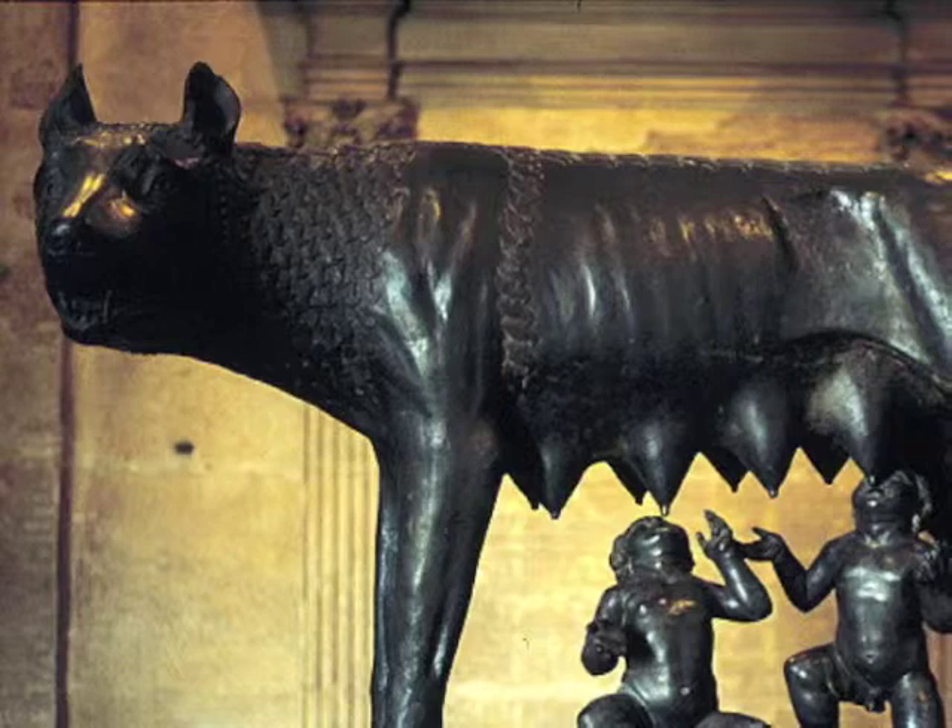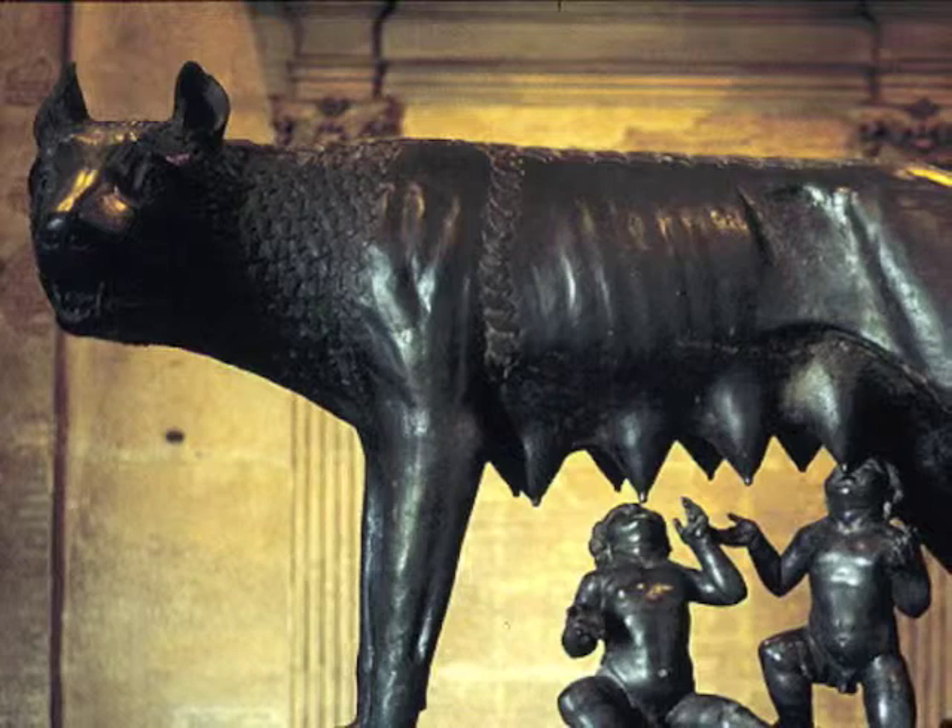Yeah, on that note, the babies are babies. They are clueless and oblivious to the outside and very dangerous world. They want one thing, and that is the wolf's milk.